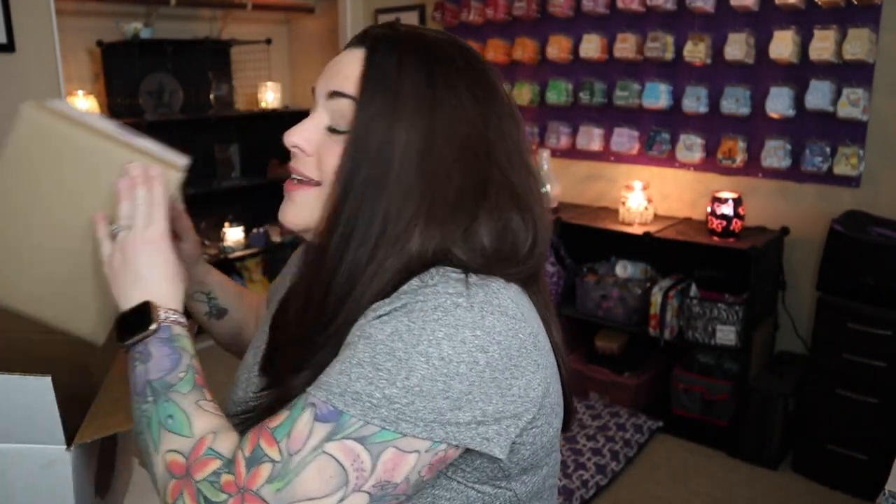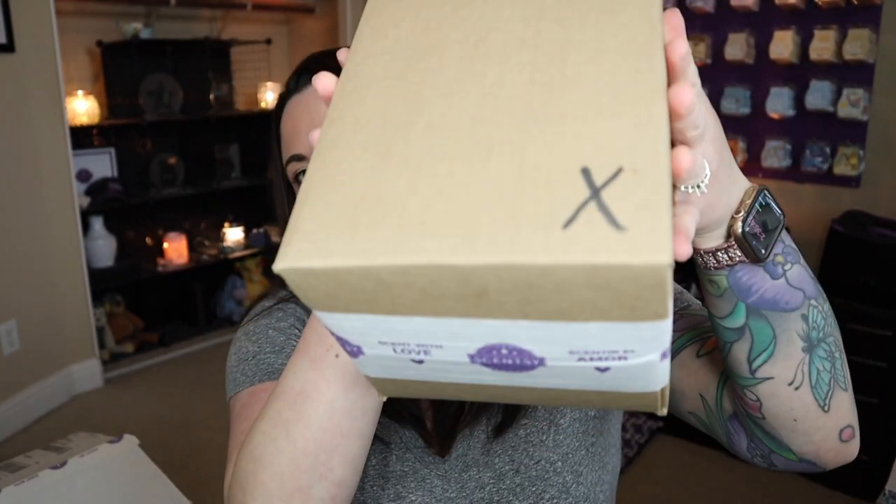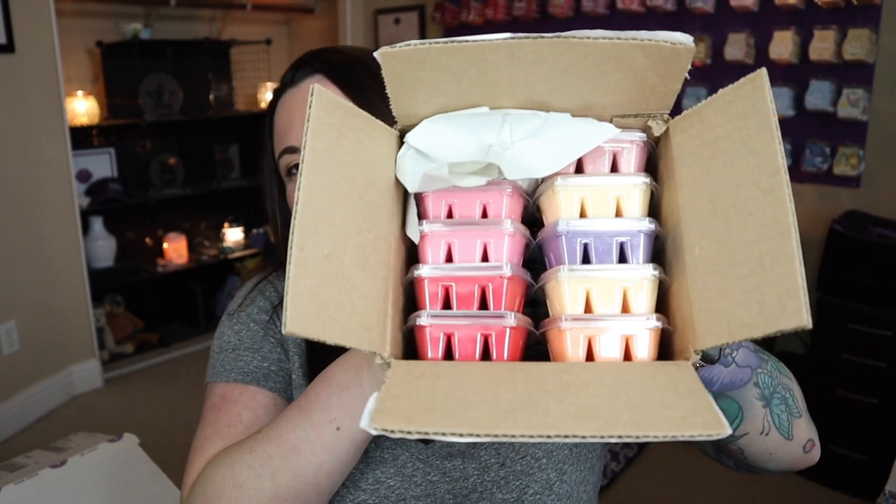We've got a box inside a box. I'm going to guess that these are probably bars. There's a big fat X on the box — hopefully that doesn't mean anything bad, but we're going to find out together. Bars! Oh yeah. How beautiful — this is just like my favorite vision. I love bars, all the things.